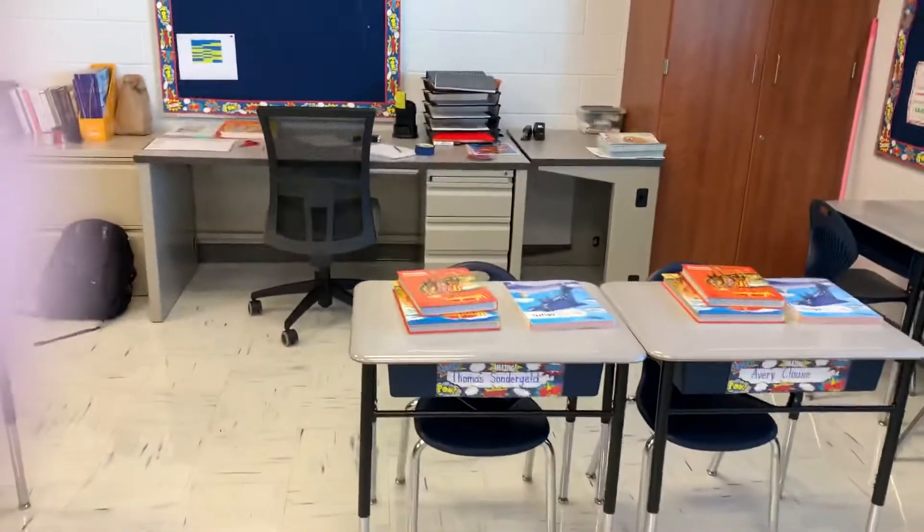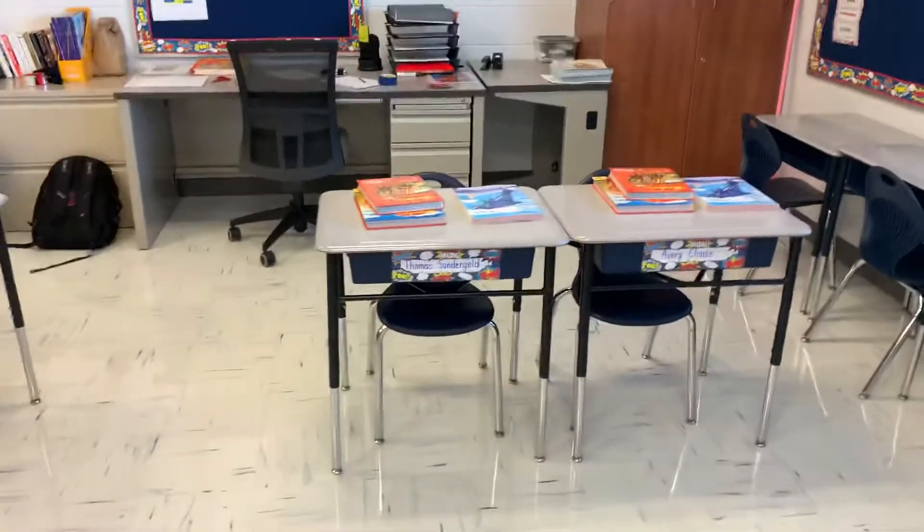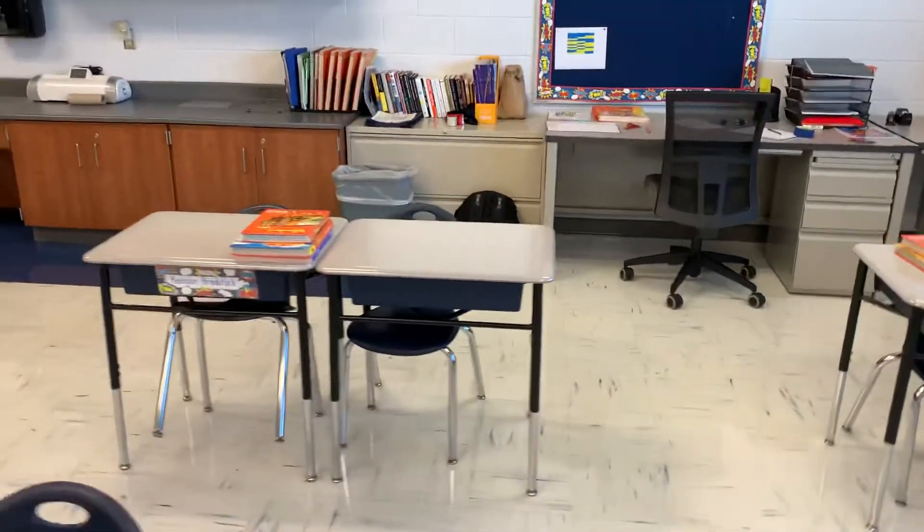The desks are paired up with blue and gold. Don't freak out — you're not going to be sitting right beside someone. All the desks are spaced out. The blues are all six feet apart, and the golds are all six feet apart.